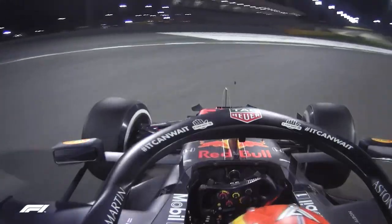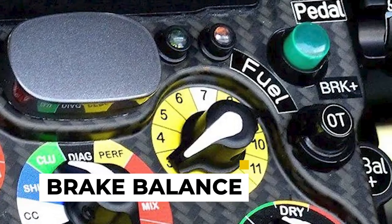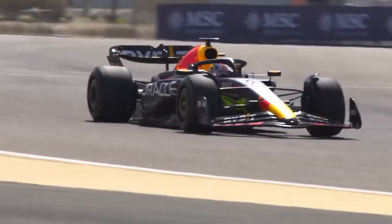Next up, we have the twin of the differential balance: the brake balance. Similar to the differential balance, the brake balance can be adjusted through a scroll knob, enabling drivers to fine-tune their braking performance during the race.